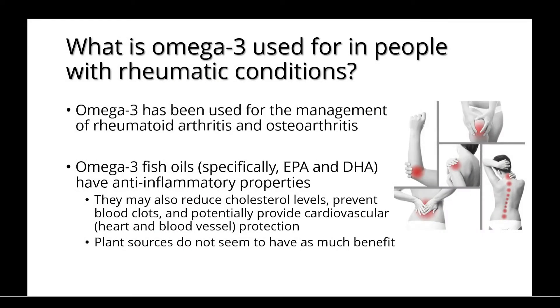Omega-3 has been used for the management of rheumatoid arthritis and osteoarthritis. Omega-3 fish oils, specifically the EPA and DHA, have anti-inflammatory properties. They may also reduce cholesterol levels, prevent blood clots, and potentially provide cardiovascular protection. Plant sources do not seem to have as much of a benefit.